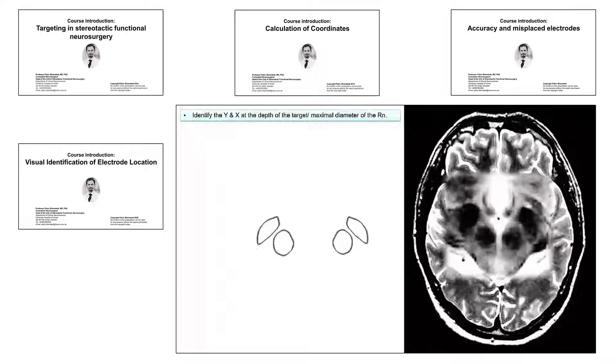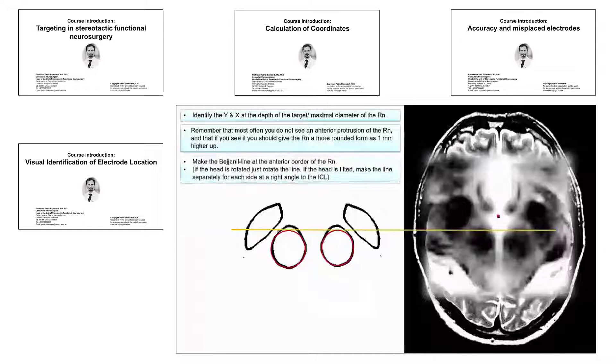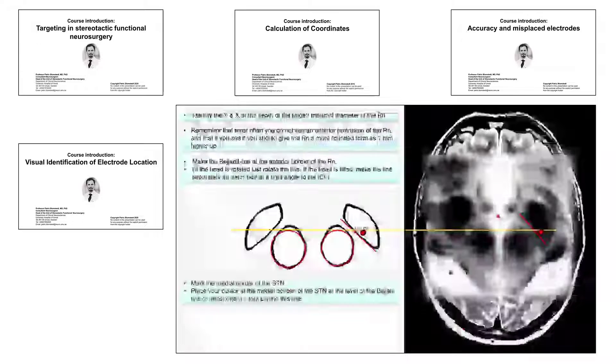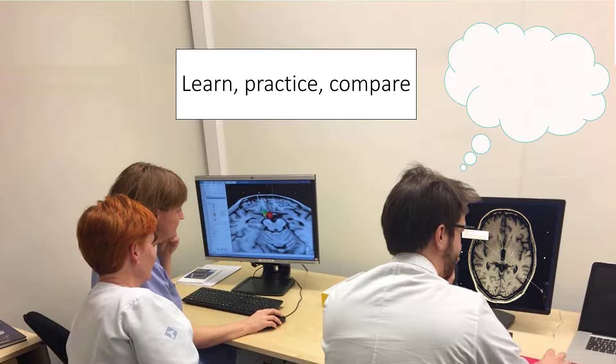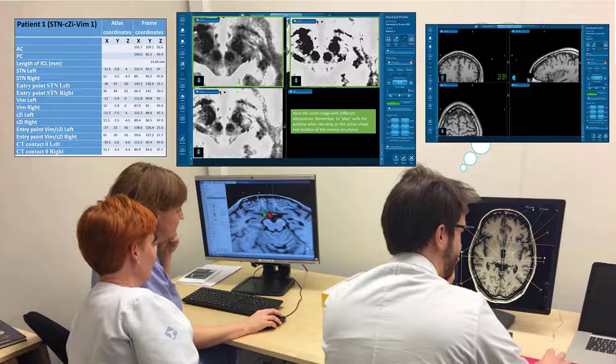In the next part, we will continue with targeting. We will discuss atlas targeting and visual anatomical targeting, how to choose trajectories and how to calculate coordinates, how to improve accuracy and identify where you ended up with your electrode. If you are interested, you might also have a look at the targeting exercises, even if they are not part of this unit — we have many available cases that you can download, do the targeting according to the instructions, and then compare with our suggestions.